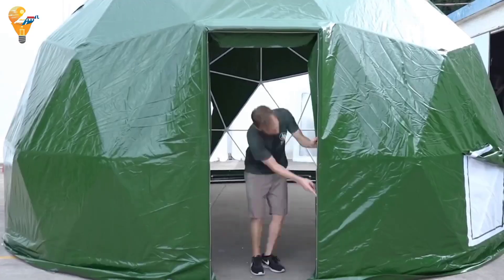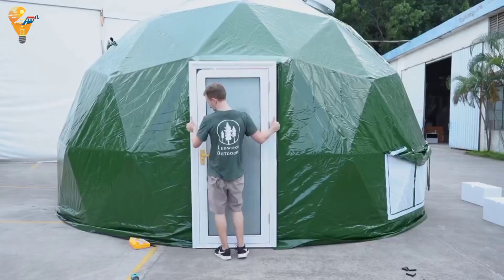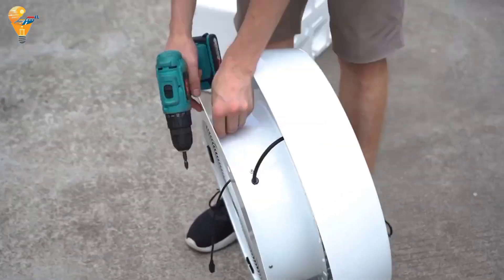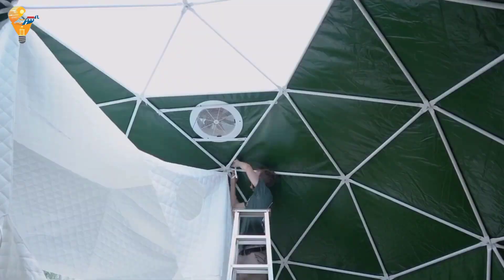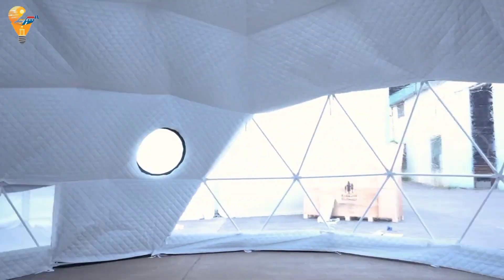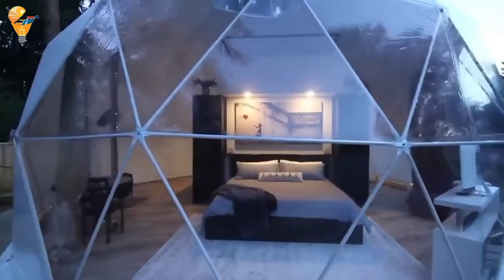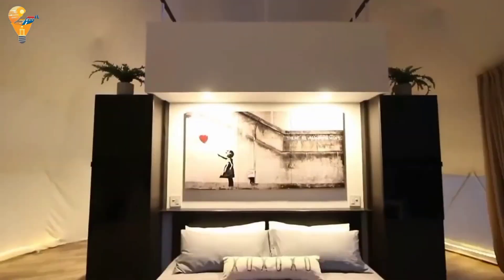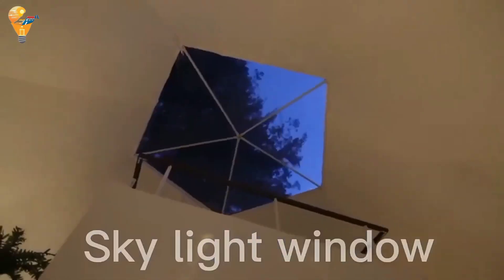Setting up the Redwood Dome Tent is a breeze. Its lightweight yet durable materials make it easy to transport and assemble, so you can spend less time setting up and more time enjoying the great outdoors. From its innovative design to its sustainable features, the Redwood Dome Tent offers a fantastic camping experience — the perfect choice for anyone looking to enjoy the great outdoors in style and comfort.